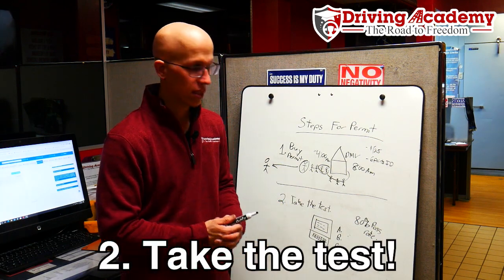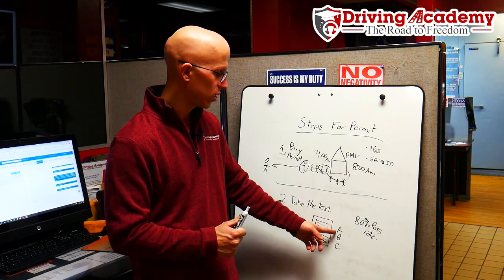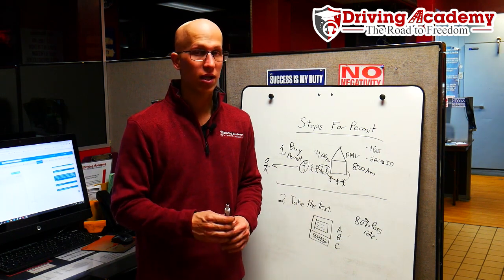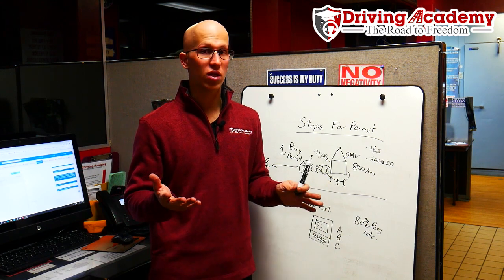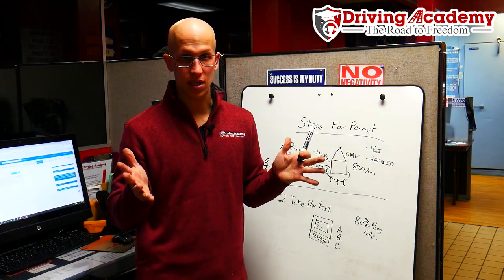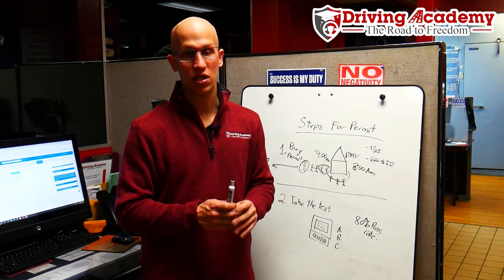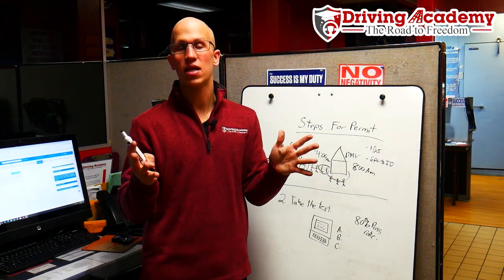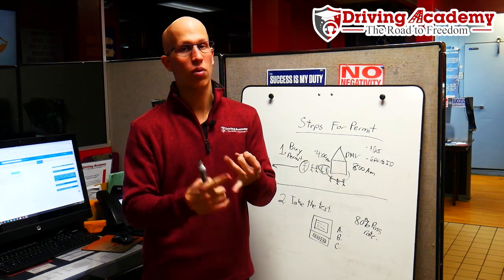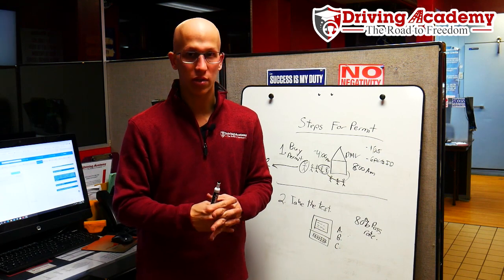In order to take your actual CDL test, the test is done on a computer — multiple choice A, B, and C, sometimes D. Before you can take the test, you're going to have to go online to schedule it. You'll get a one-hour block to take the test. The first test is the general knowledge test, which is 50 questions long. If you complete it in less than an hour, you have the ability to take the next test — air brakes or combination vehicle — in that same hour. However, if the hour expires, you'll have to go back and reschedule another written exam.